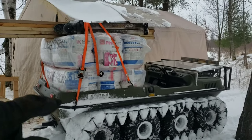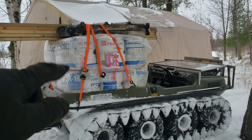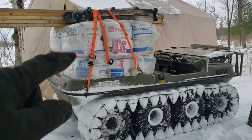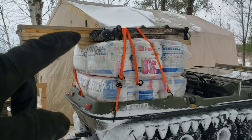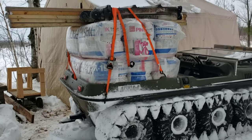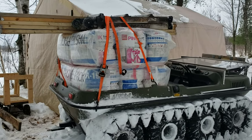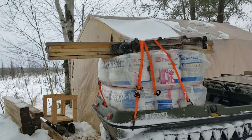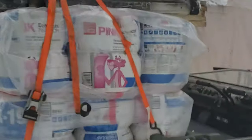On the first load we hauled 11 rolls of insulation — it was one package and then a couple of individuals. And then we hauled 14 2x6s and the garage service door. Now we've got 15 2x6s, 18 rolls of insulation and the stepladder. See if we can get stuck this time.